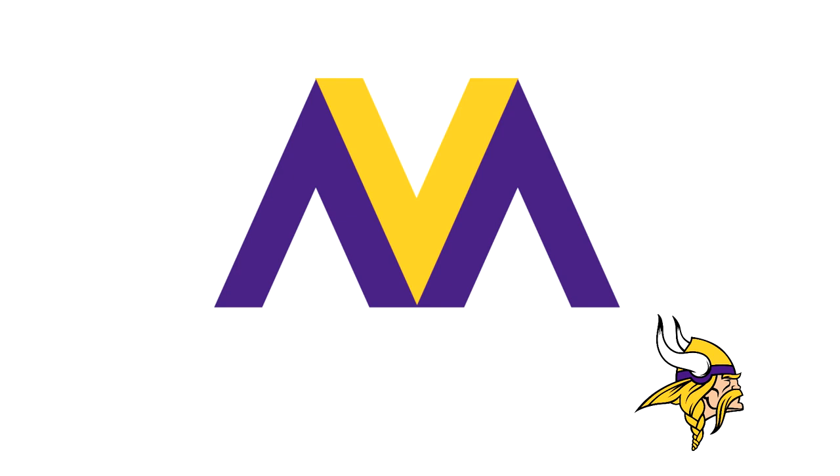Next up for the Minnesota Vikings, the M and the V — the V is placed between the M somehow. The colors are right though, I'm pretty sure all the colors are right across all these logos.